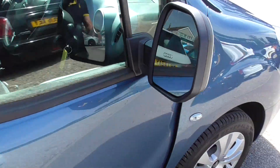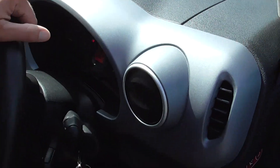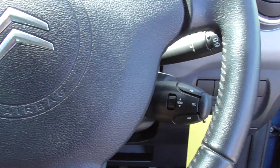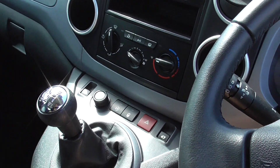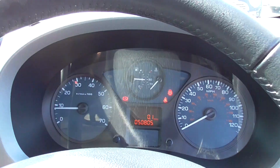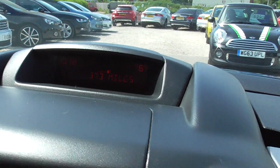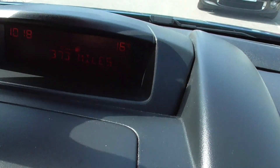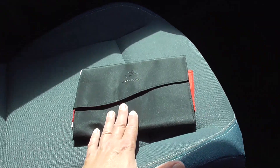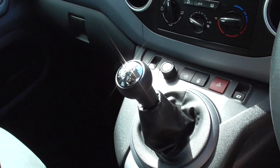Inside we've got stereo controls on the little stalk there, and we've got air conditioning. There's 50,805 miles on the clock so far, and you can see how many miles you've got left in the tank in there. The service booklet is all in there with all service histories up to date.